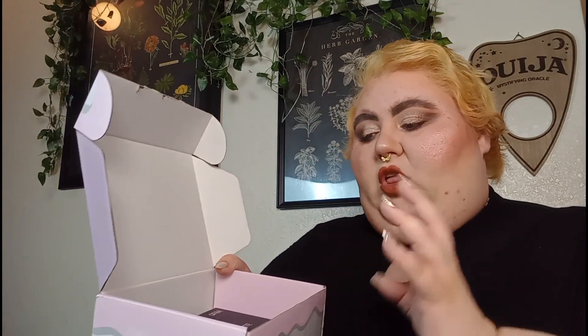Your box will come with little dissolvable peanuts in it — I already took those out. And we're going to dive on in and start with this little guy.